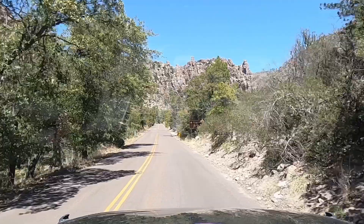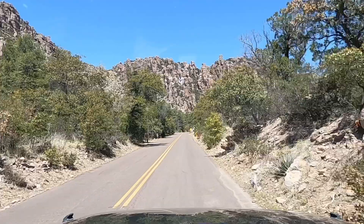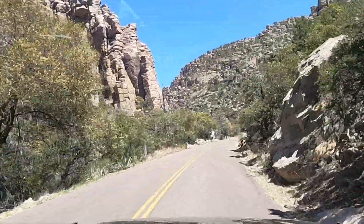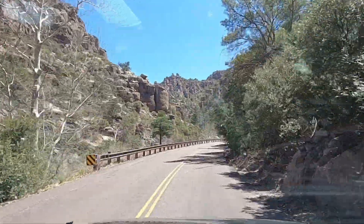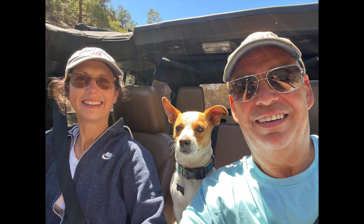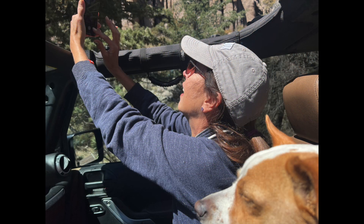After the hike, we got back in the Jeep and drove up the mountain on the Bonita Canyon Drive to a picnic area at Massey Point. The weather was great, so we took the top down on the Jeep to get better views of the hoodoos and other rock formations along the way. This also enabled easier picture taking without having to leave the vehicle.